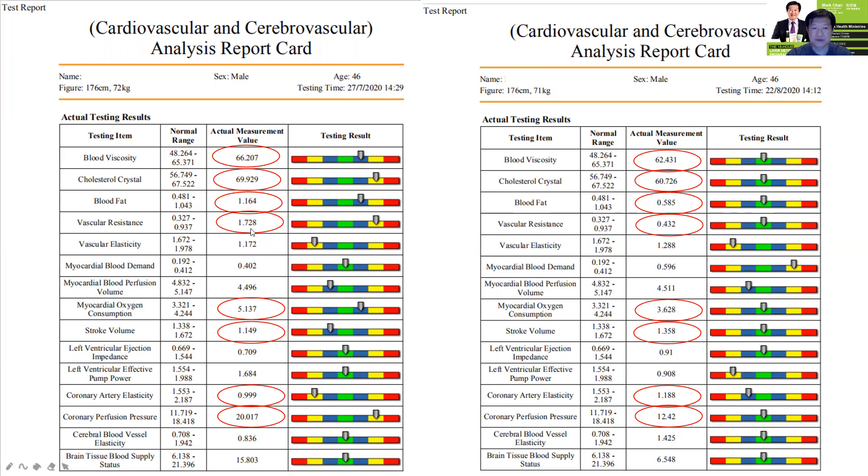His vascular resistance, which relates to high blood pressure, went from yellow — moderately high — to normal. And his coronary artery elasticity went from yellow, meaning less elastic, to mild abnormal, showing great improvement. His coronary profusion pressure dropped from 20, which is moderately abnormal and quite high, down to 12. So I'm happy to report that this liver detox program, based on the quantum resonance magnetic analyzer, showed great improvement to his cardiovascular and cerebrovascular health.